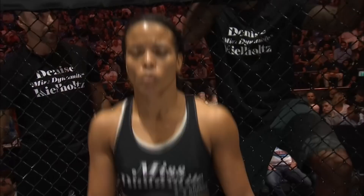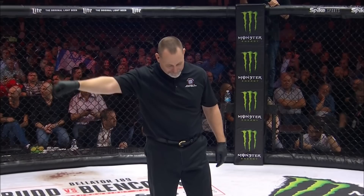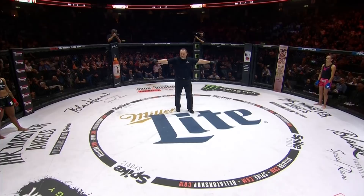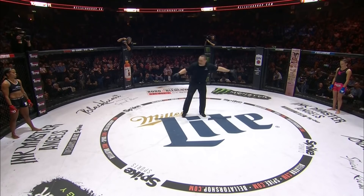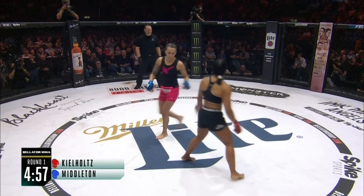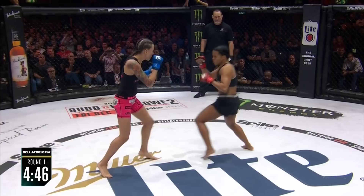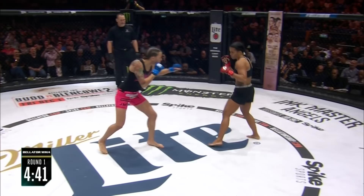Todd Anderson, our referee for this flyweight matchup here inside the Menorah Miftahim Arena. Jessica Middleton and Denise Kielholtz — here we go. Jessica Middleton in the blue gloves, Miss Dynamite, Bellator's flyweight kickboxing champion Denise Kielholtz in the red gloves. Middleton told us: 'I'm not scared to stand and bang with Kielholtz — I want to see what she's got.' One thing about Kielholtz's style: not a lot of knockouts. She only wins by decision, doesn't have that big one-shot power even in kickboxing.